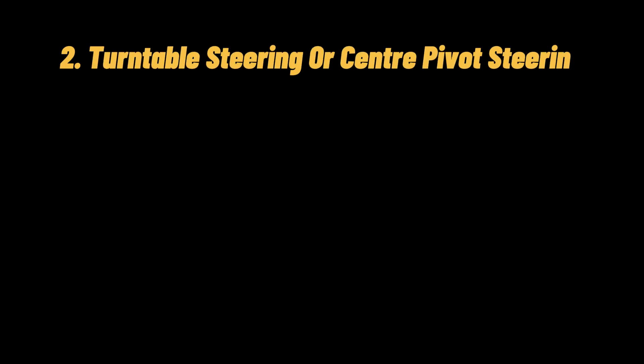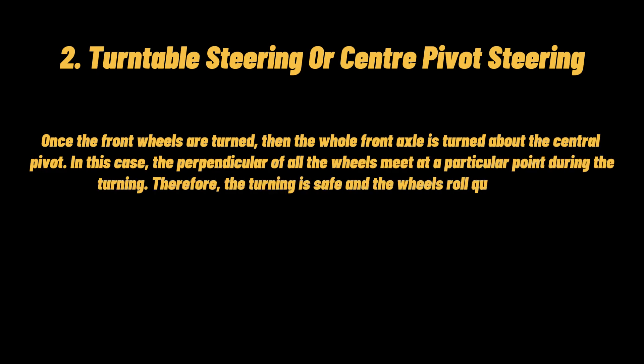Second, turntable steering or center pivot steering: once the front wheels are turned, the whole front axle is turned about the central pivot. In this case, the perpendicular of all the wheels meets at a particular point during turning, so the turning is safe and the wheels roll quite freely.